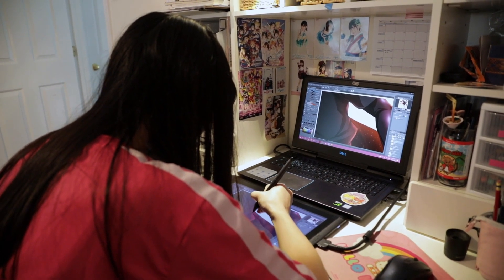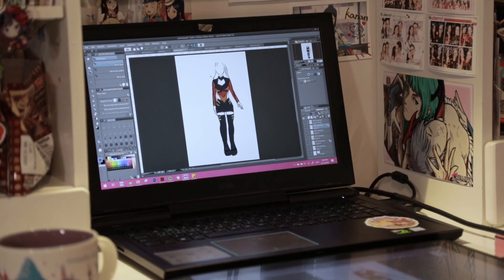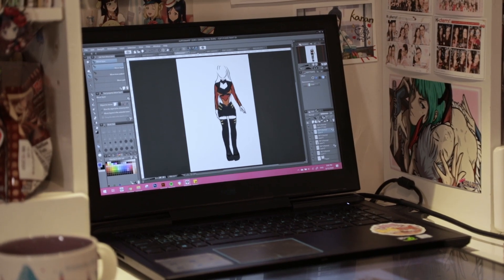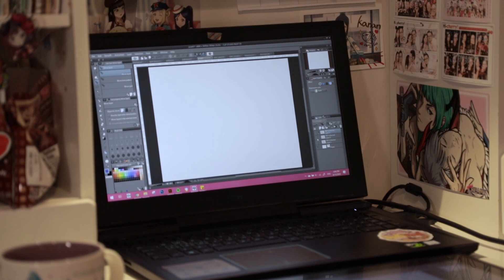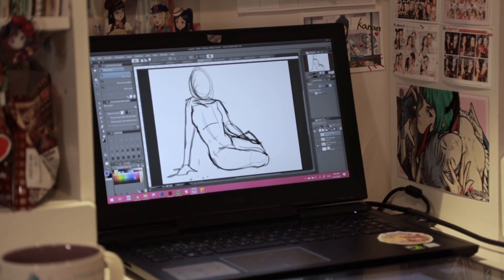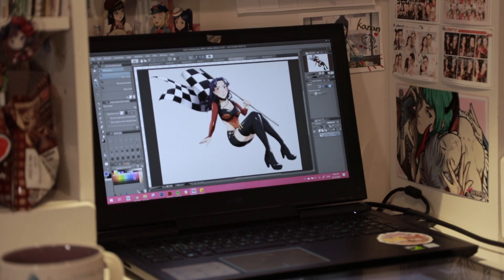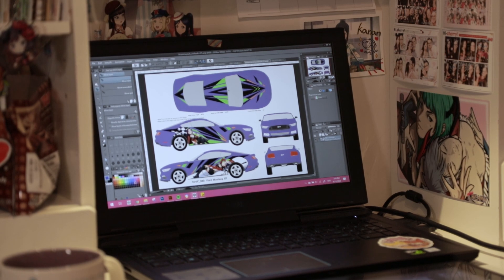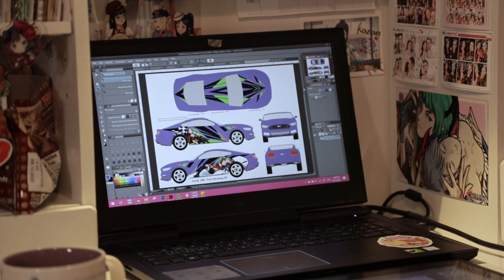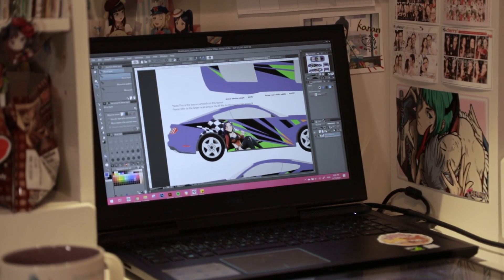First we figure out what characters they want and what kind of aesthetic they want. From there we figure out what pose they want, and then I start doing sketches. Once that's approved, we move on to a more detailed sketch, then the background design, and then I continue to render the character and background and hopefully get a result they're happy with.